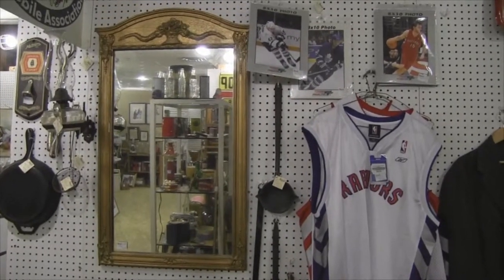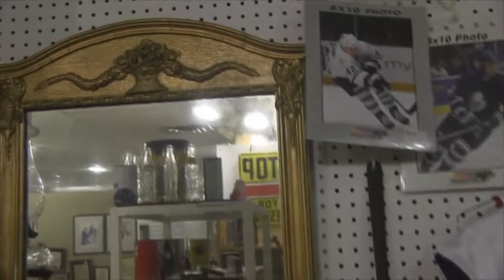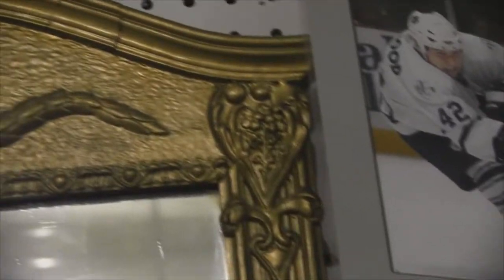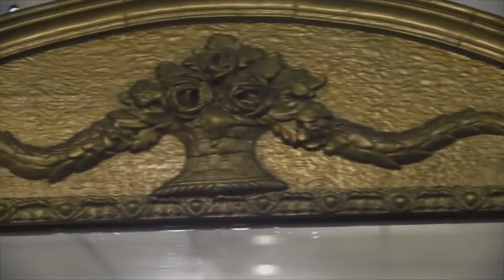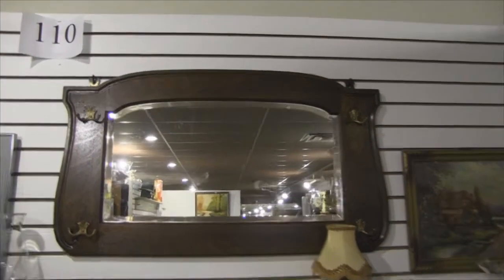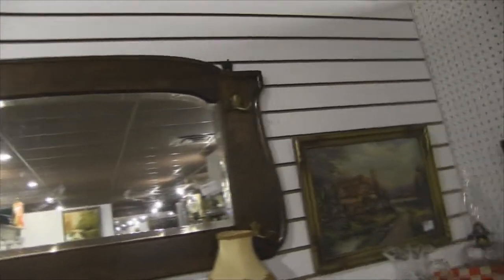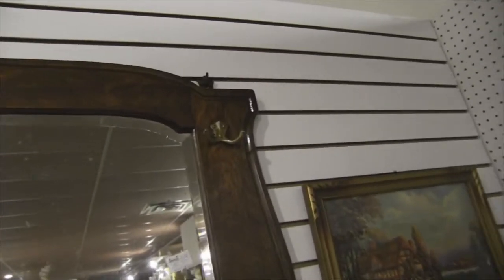This is a gold leaf mirror. It has raised plaster designs. It's pretty fragile and a lot of times the plaster designs have to be repaired. This is an old antique mirror — the hooks are used for hats or mitts to hang in your hallway.